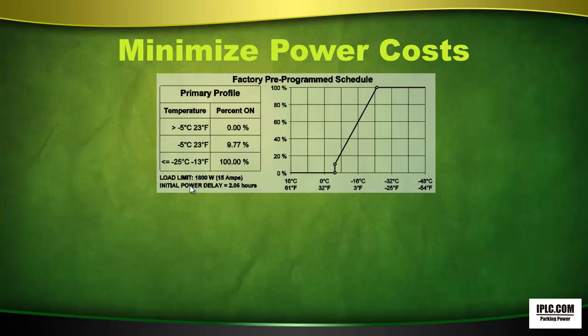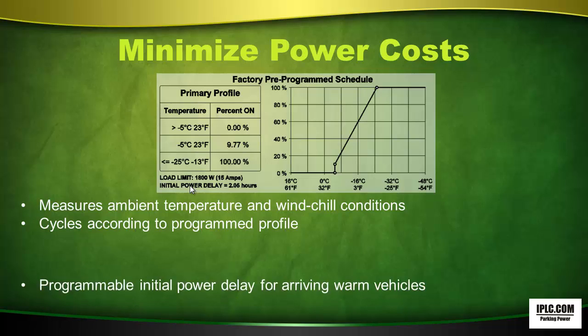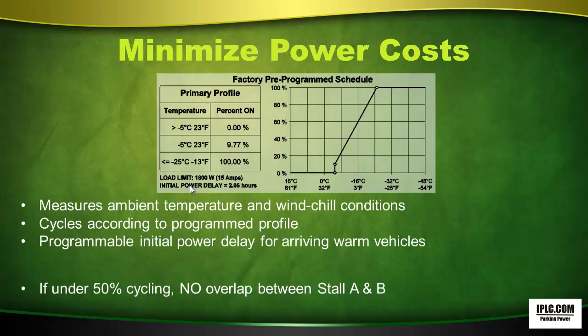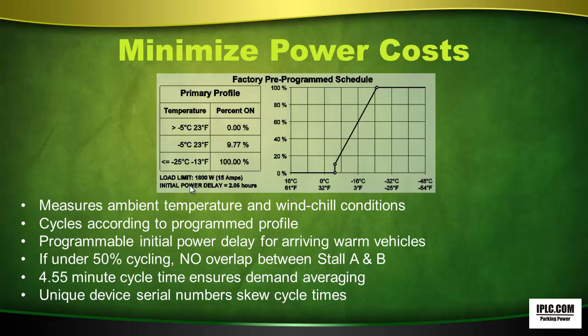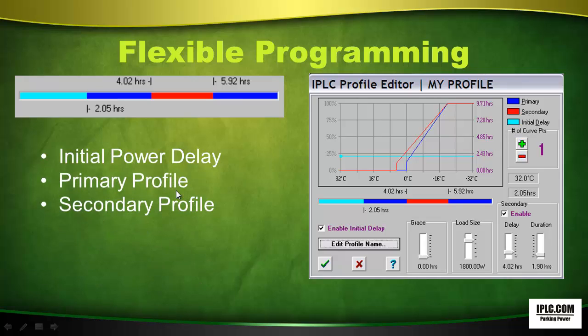Minimize power costs. The IPLC measures ambient temperature and wind chill conditions and cycles according to the program profile. It has a programmable initial power delay for arriving warm vehicles. If under 50% cycling, there's no overlap between stall A and B. A 4.55-minute cycle time ensures demand averaging, and unique device serial numbers skew cycle times. The IPLC has flexible programming including initial power delay, primary profile, secondary profile, load sizing, and grace period.